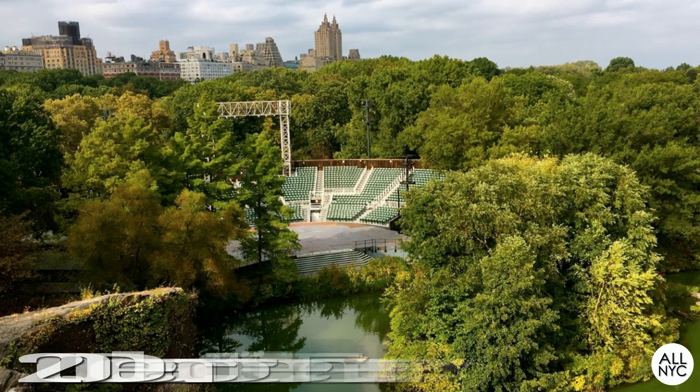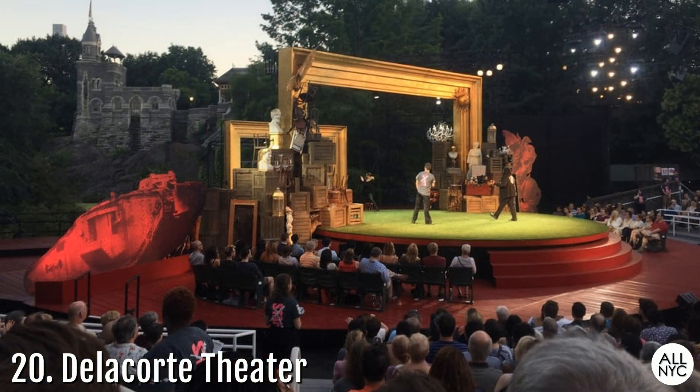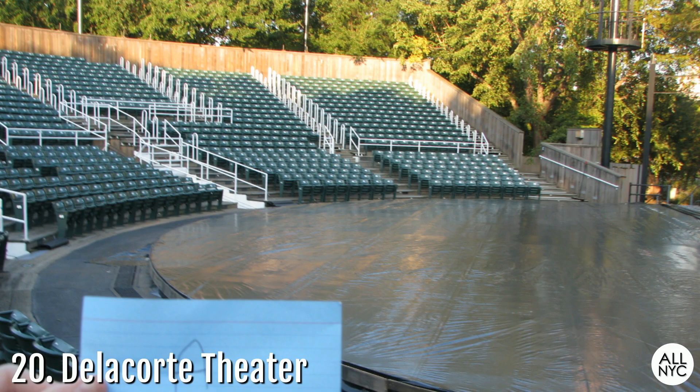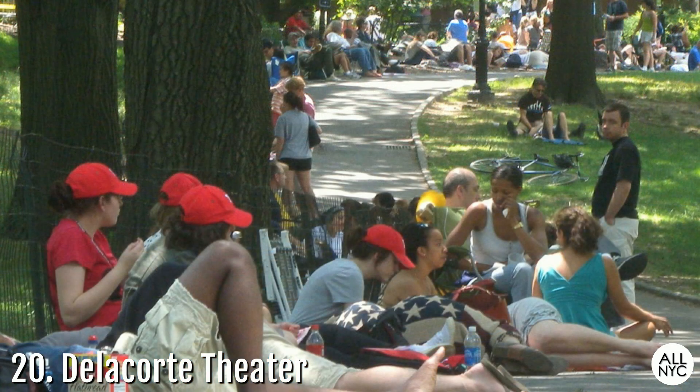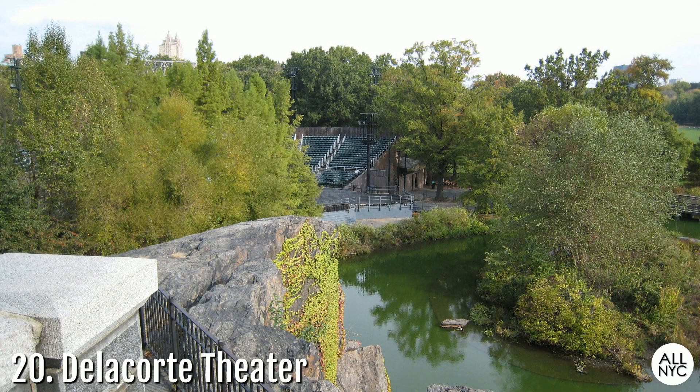Number 20: The Delacorte Theatre. Located just off of 81st Street and Central Park West, overlooking stunning views of Turtle Pond and the Great Lawn, the Delacorte Theatre is best known for hosting its free Shakespeare in the Park productions that hundreds of people attend every summer. The theatre is an open-air venue offering clear views of the stage from any seat in the house. Tickets are free and can only be purchased on the same day, so be sure to arrive early. This cultural tradition began in 1954 and in 1960 became a permanent amphitheater that tourists and native New Yorkers flock to every year.